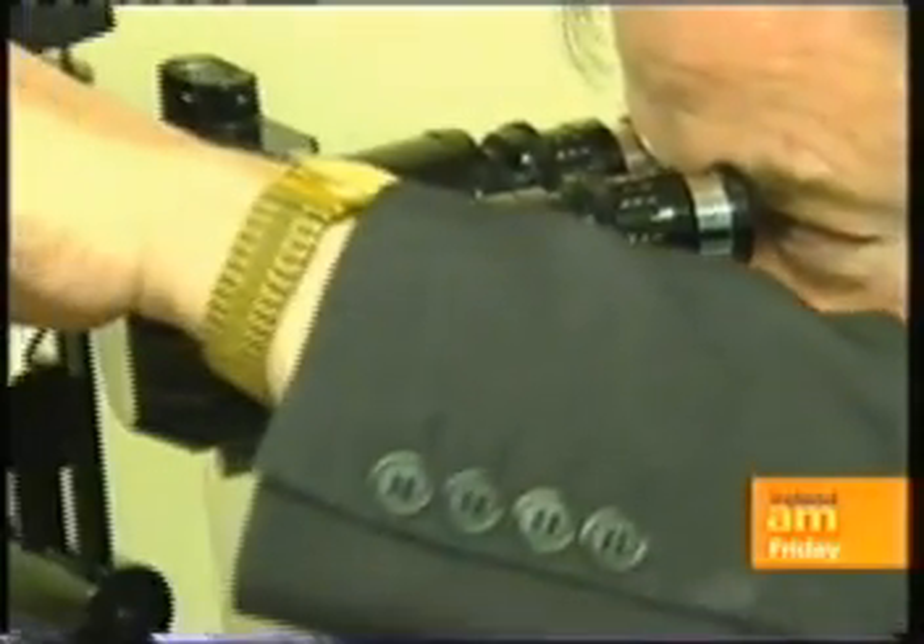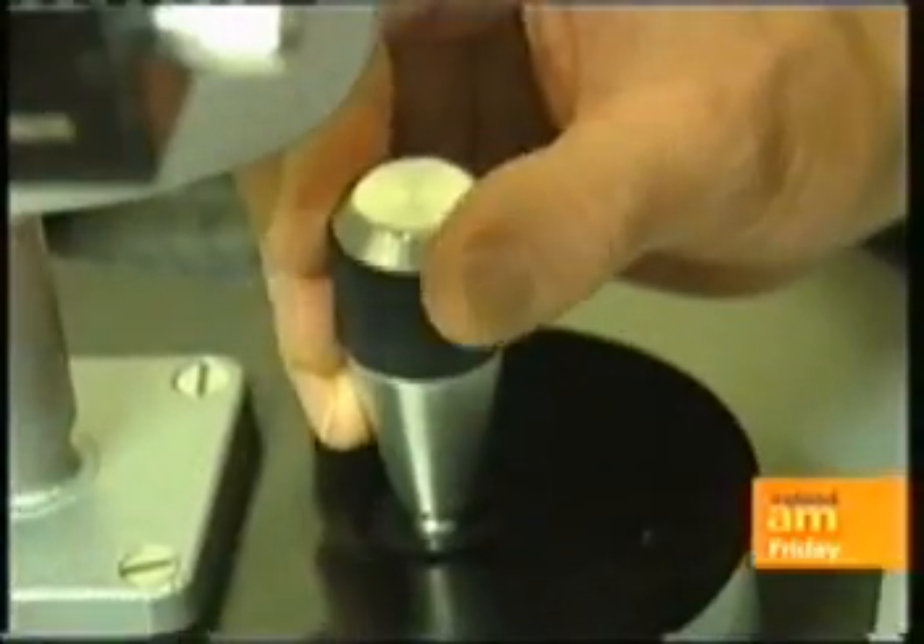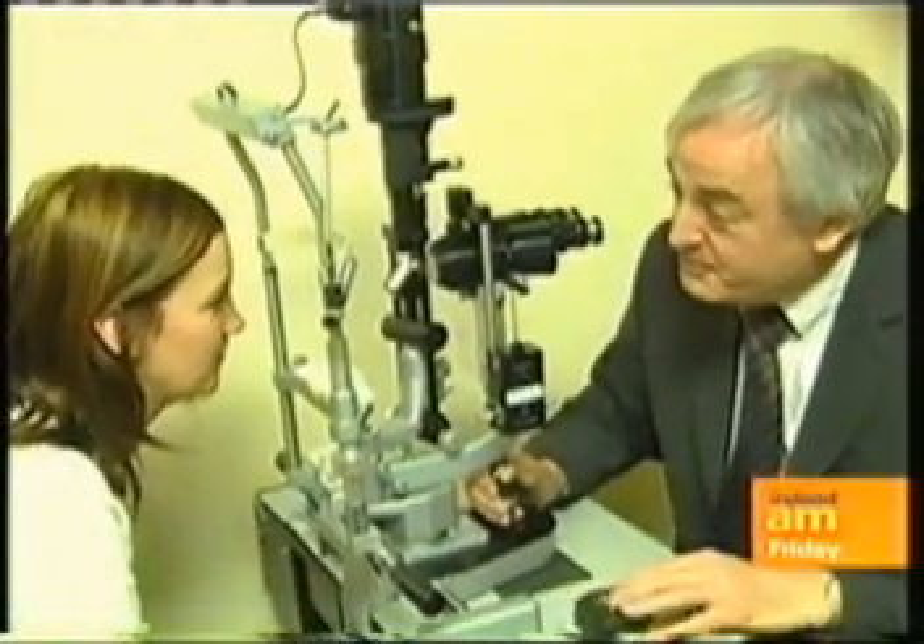So we'll get you to pop your chin on the microscope here. And that looks really good — everything in order, no problem, it looks great. Superb.